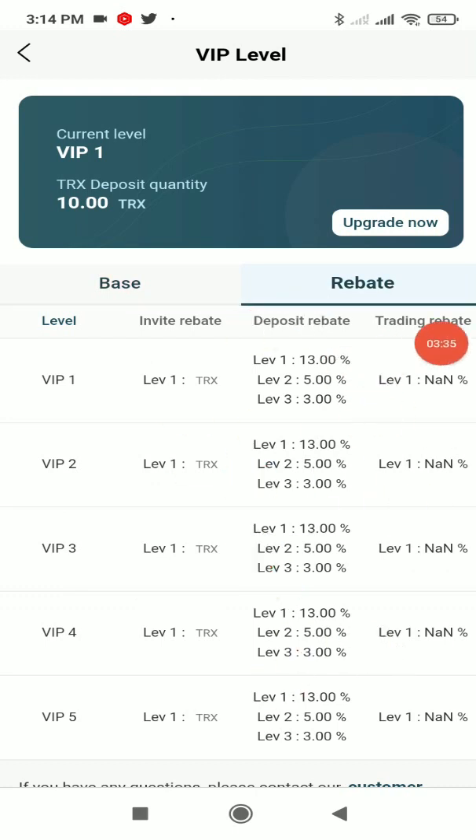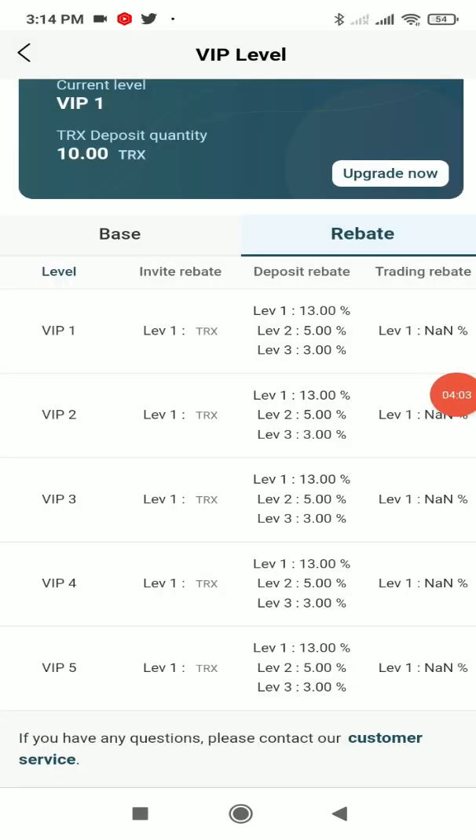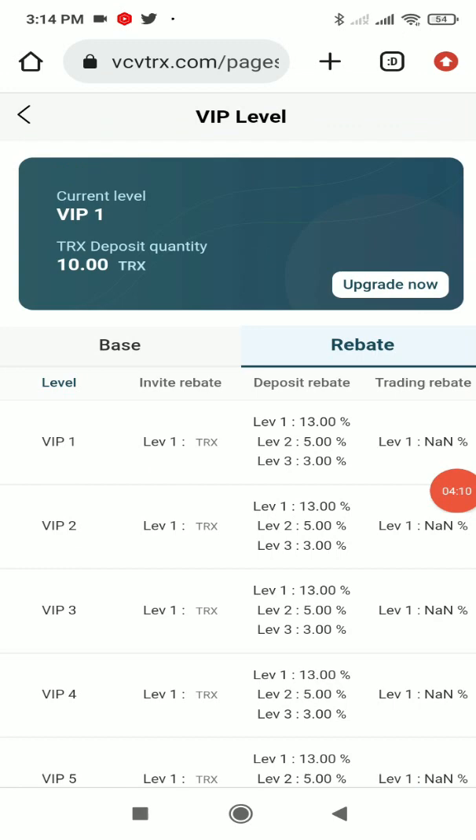In the VIP level section, click the Rebate button to see all commissions. For a deposit rebate: level 1 is 13%, level 2 is 5%, level 3 is 3%. Level 1 consists of members you directly invited, level 2 is members invited by your level-1 members, and level 3 is members invited by level-2 members. From this multi-level commission you can easily make lots of profit. If you have questions, contact customer service.